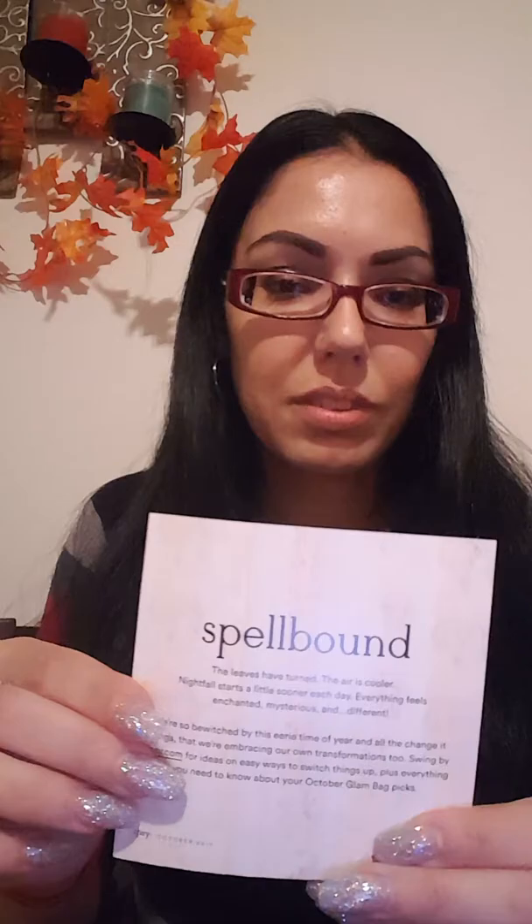I'm gonna start with Ipsy. This month we got this cute little bag — it's red with some lace on it, and a little bat on the zipper, so cute. The theme is Spellbound, which is fitting since it's October and Halloween's coming. It says here: 'In my defense, the moon was full and I was left unsupervised.'